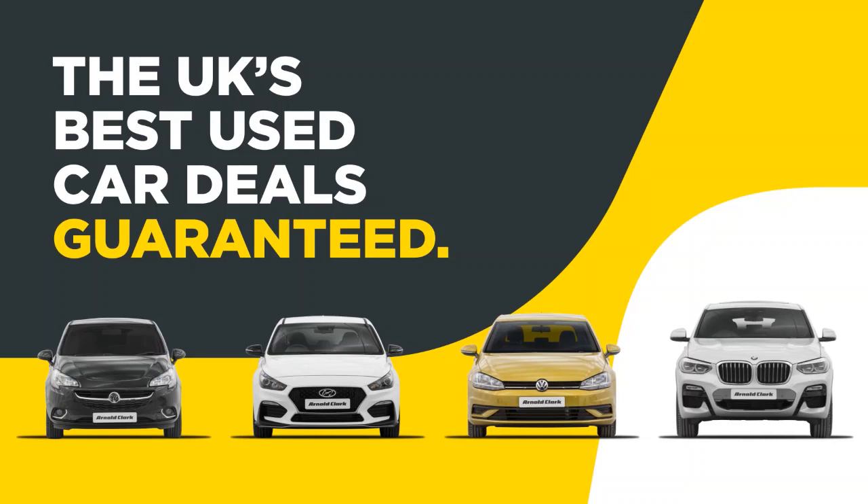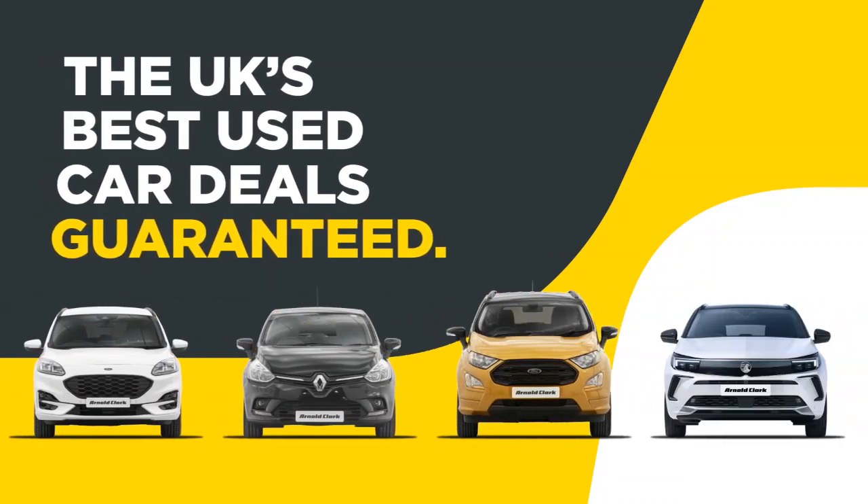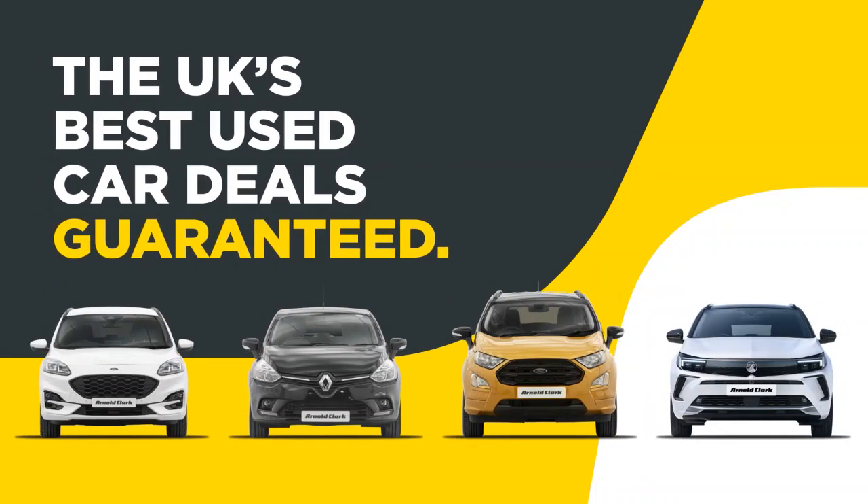At Arnold Clarke we offer the UK's best used car deals guaranteed. Hi there, my name's Ewan and I'm one of the product geniuses here at Arnold Clarke Garsky Broad. I've just put together a short video so you can have a better look at the Vauxhall Adam I've got behind me here. In the video we'll start off with a walk around the car, have a look at the interior and the controls, and as we go around it I'll point out some of the car's key features.